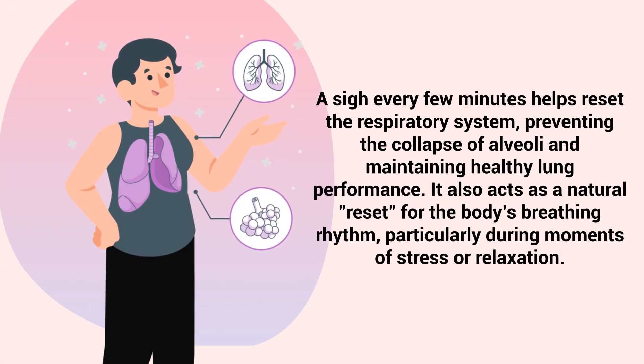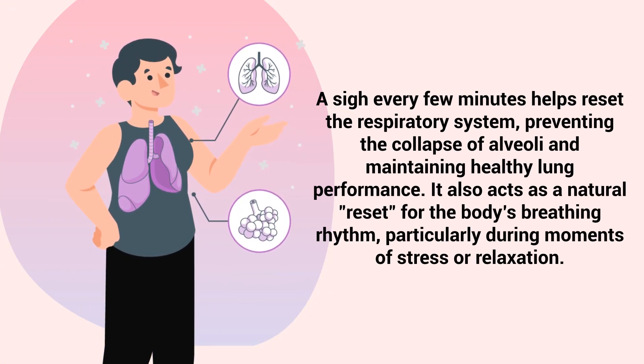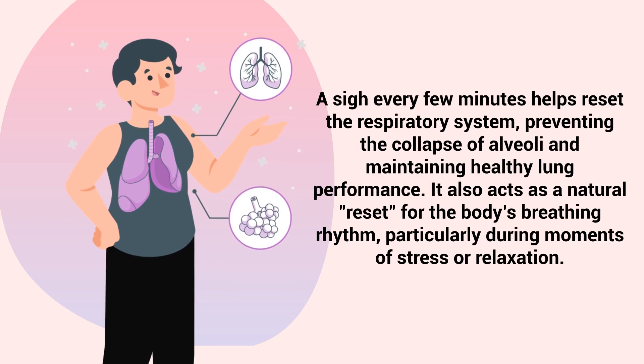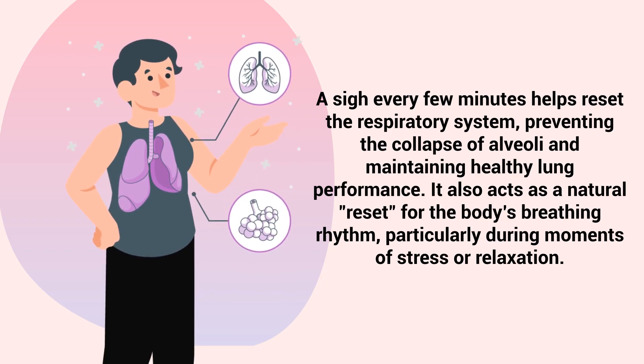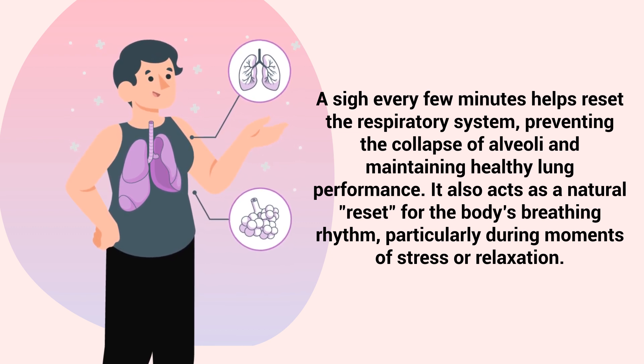A sigh every few minutes helps reset the respiratory system, preventing the collapse of alveoli and maintaining healthy lung performance. It also acts as a natural reset for the body's breathing rhythm, particularly during moments of stress or relaxation.